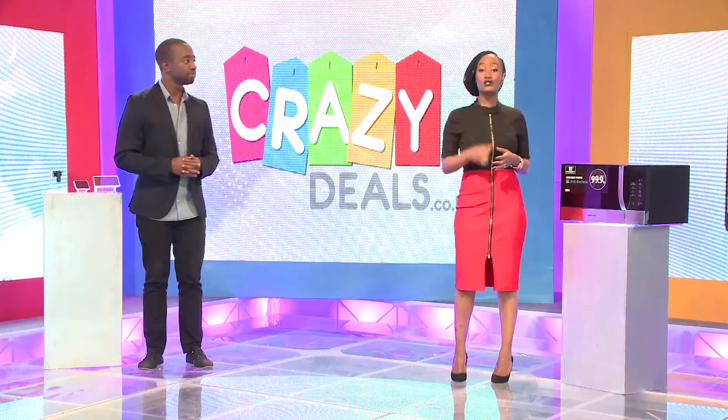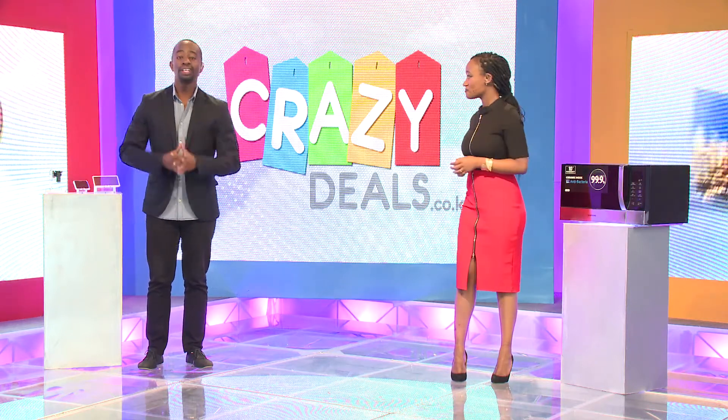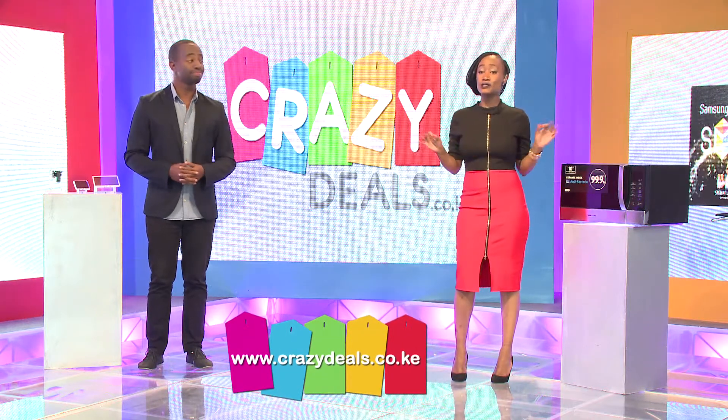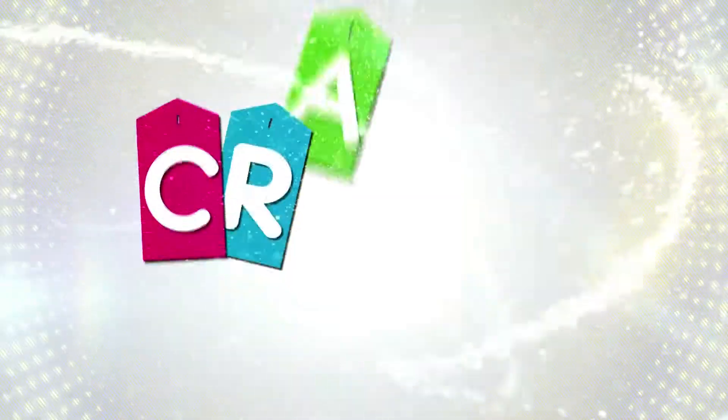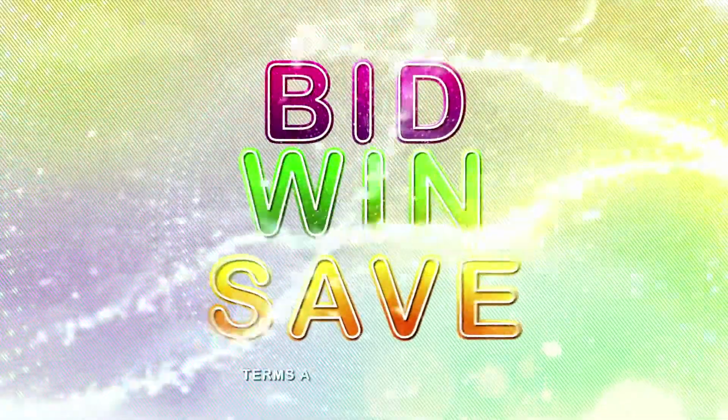If you went and looked for this Samsung microwave at your retail shop, it'll set you back 25,000 Kenya shillings. But if you go to crazydeals.co.ke right now and start bidding, bidding begins at only 10 bob. So what you need to do is rush to your phones, to your computers, get online and start bidding right away. Remember, it's www.crazydeals.co.ke — the only place where you can bid, win and save.